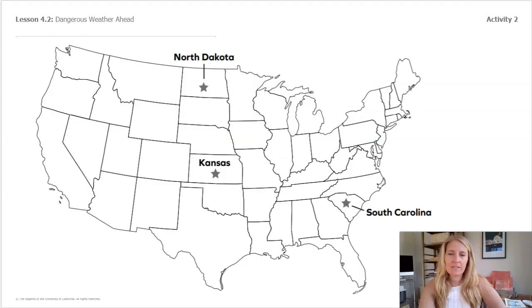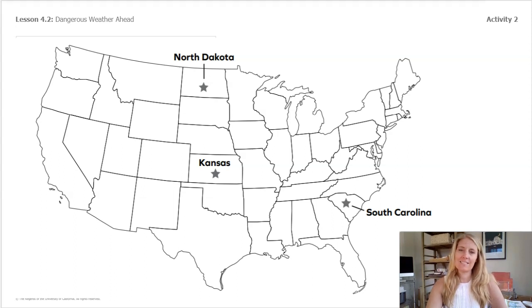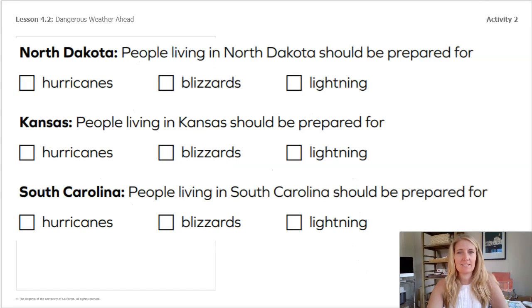Here we see three different places: North Dakota, Kansas, and South Carolina. We will see if we can help the people in North Dakota, Kansas, and South Carolina prepare for different types of weather.